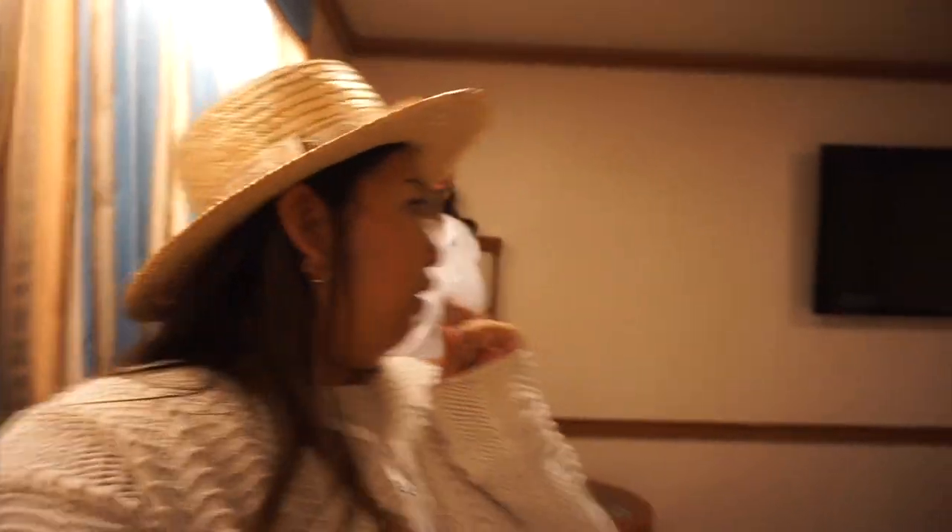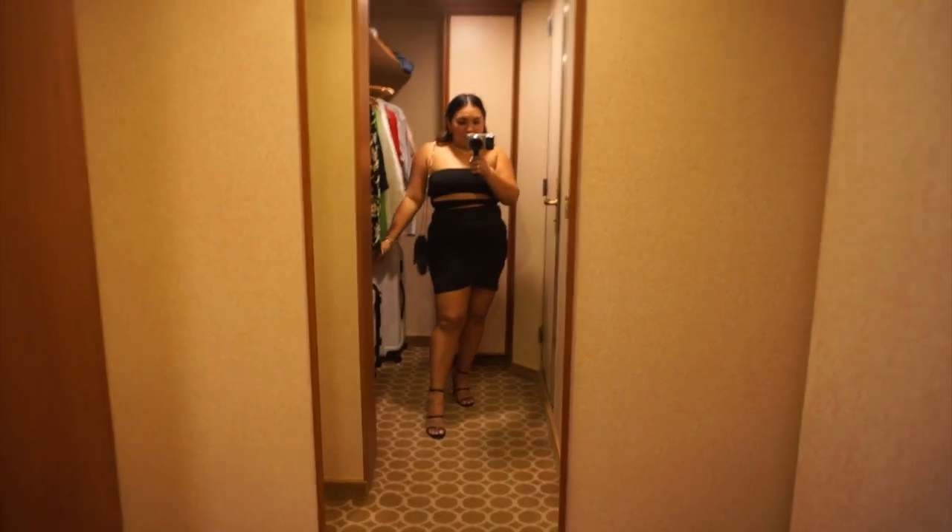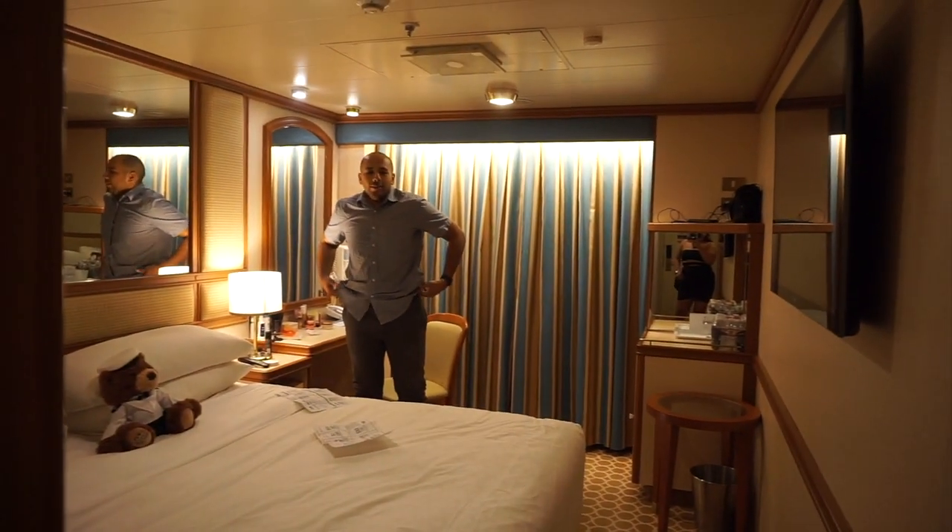We had our first drink, it was delicious, and we're officially on vacation. It's dinner time — tonight we're actually going to the Crown Grill, which is the specialty steakhouse here. There's steak and seafood options. We're looking at the menu and we're super excited. Gotta get dressed and then we'll head down there.